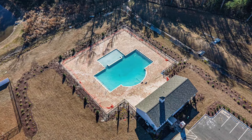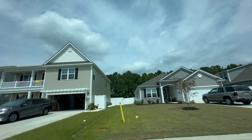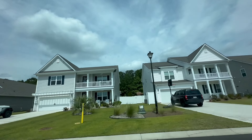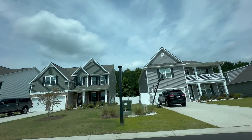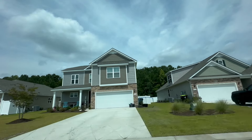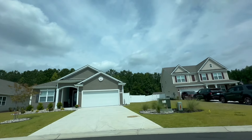The home we're about to see is a Cumberland model by D.R. Horton, built in 2018 and just shy of 2,200 heated square feet. There's an attached two-car garage, three bedrooms, and two and a half bathrooms. The home sits on the big pond on 0.19 acres and just came on the market for $509,900.